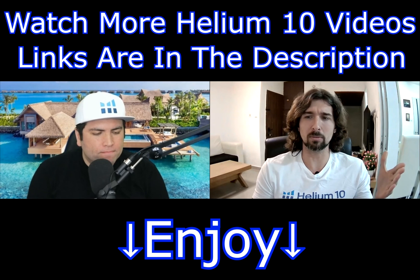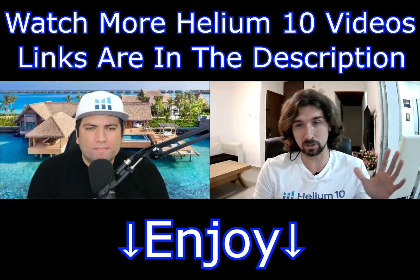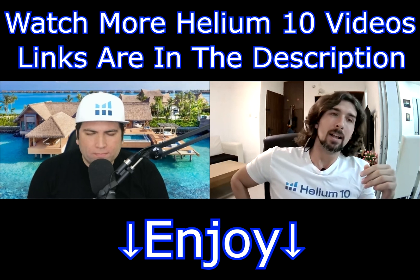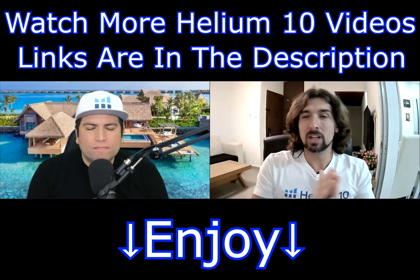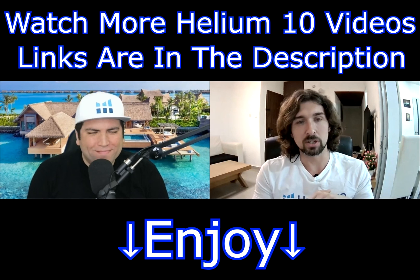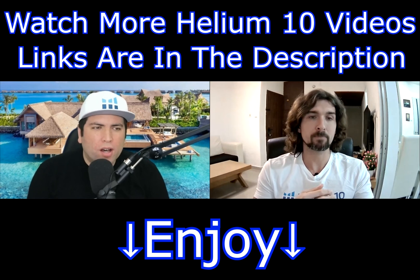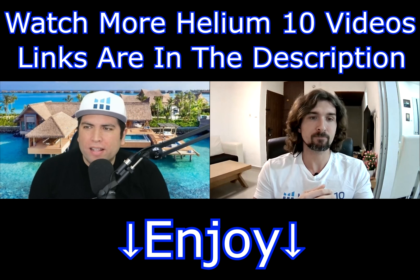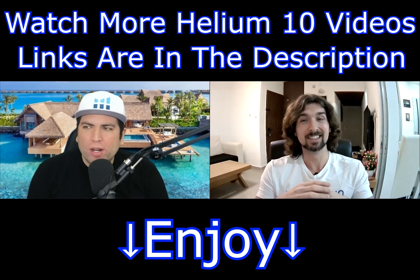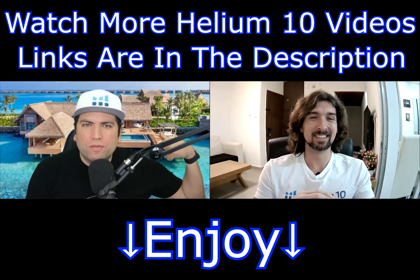Bradley, thank you for your time today — really nice stuff. I think for people who are searching for products, whether veterans or newbies, this is going to be very helpful. Really appreciate your time and you're always welcome here. I appreciate it — I always love doing videos with you. You have a great audience and I hope we inspired somebody to maybe go find their product so in 2021 they can make a lot of money and then go to the Maldives for their honeymoon.